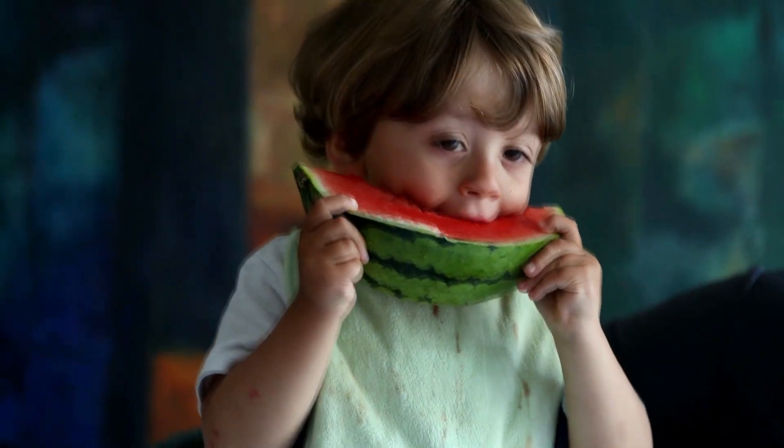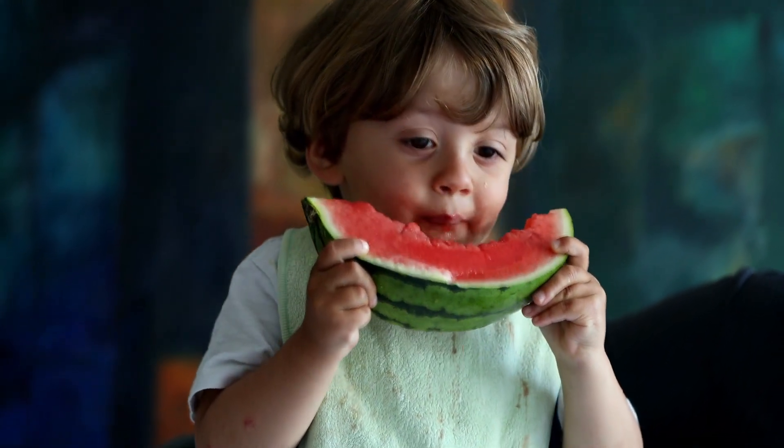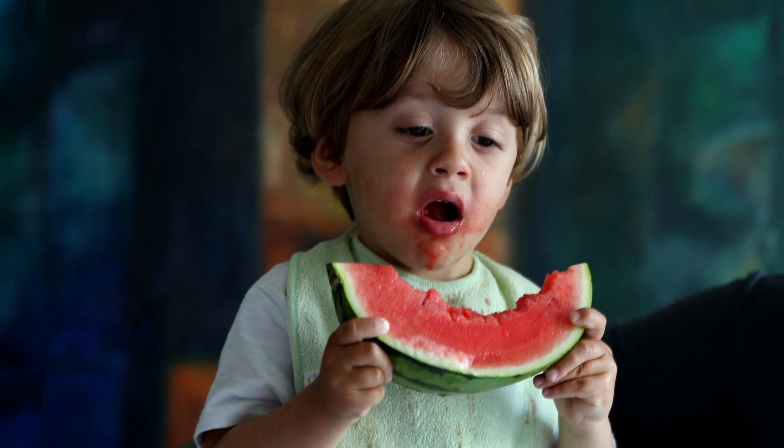Melons are refreshing and delicious fruits that you need to be growing in your garden. They're sweet and juicy because of their high water content, making them a perfect choice for hydration and a healthy snack. This video will explain how and why you should be growing these wonderful fruits in your garden.